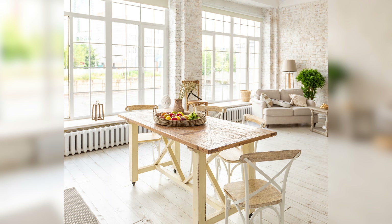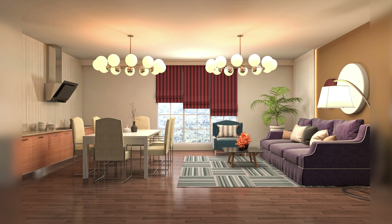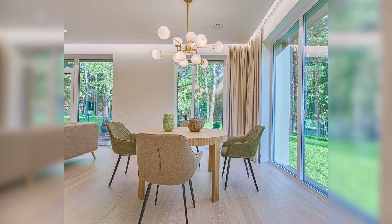When choosing dining room lighting fixtures, it's important to consider the size and layout of your dining room. A small dining room may require just one or two fixtures, while a larger dining room may require multiple fixtures to provide adequate lighting. Additionally, the height of your ceiling will also play a role in determining the size and style of your light fixtures.